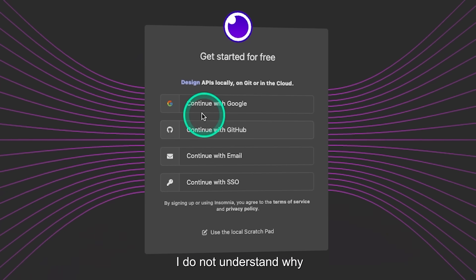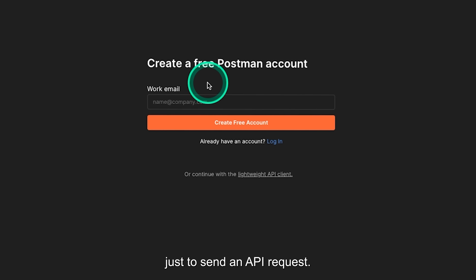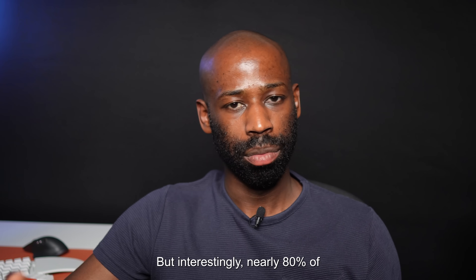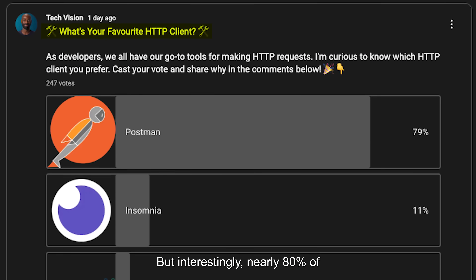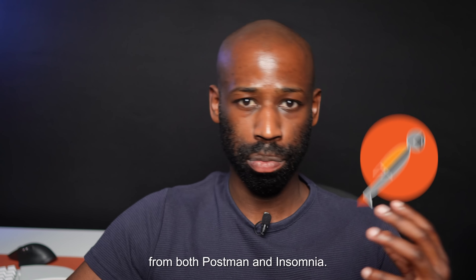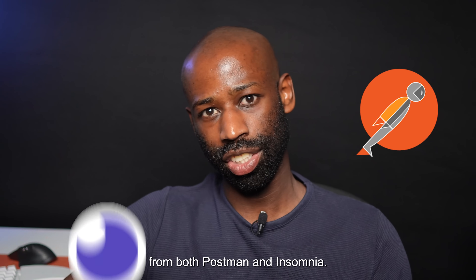I do not understand why I should be creating an account just to send an API request. That seems completely overkill, right? But interestingly, nearly 80% of you guys are still using Postman, but I have personally moved on from both Postman and Insomnia.